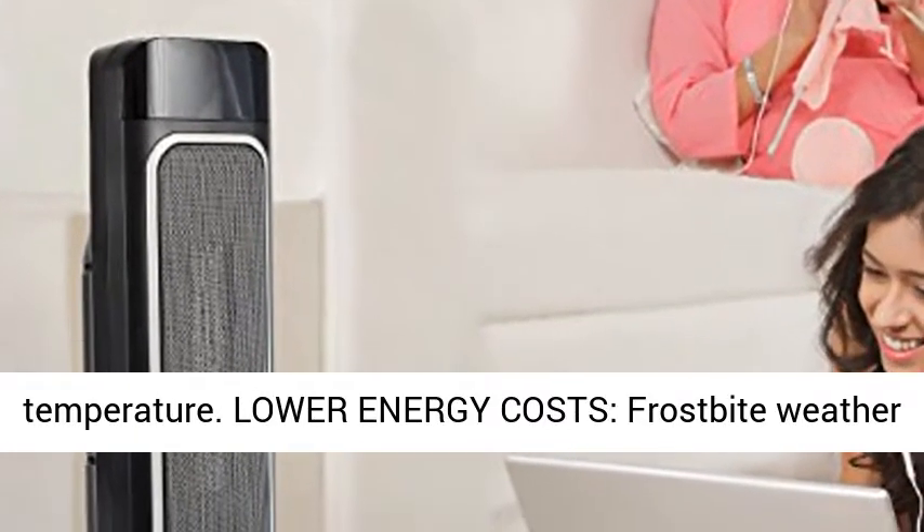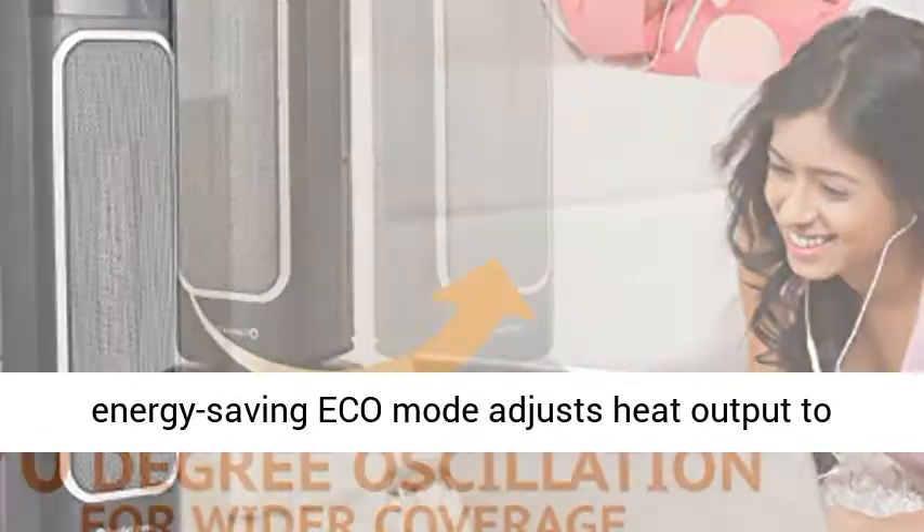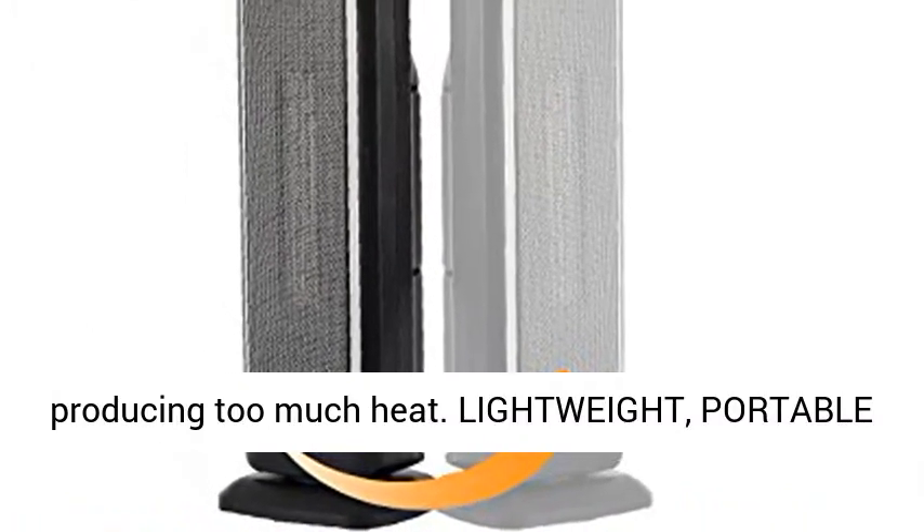Lower Energy Costs. Cold weather shouldn't take a bite out of your paycheck. Our Energy Saving Eco Mode adjusts heat output to lower costs, while its ceramic build prevents producing too much heat.